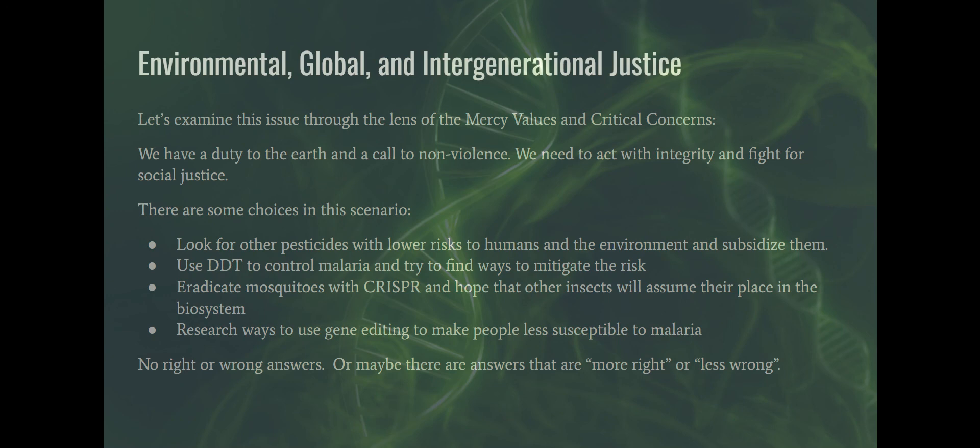Let's examine this through the lens of mercy values and critical concerns: a duty to the earth, a call to nonviolence, integrity, and social justice. We have some choices in this scenario. One: advocate for other pesticides with lower risks to humans and the environment, subsidized by wealthier nations. Two: use DDT judiciously to control malaria while finding ways to mitigate genetic risk and minimize environmental harm. Three: eradicate mosquitoes with CRISPR and hope other insects will assume their place in the ecosystem.